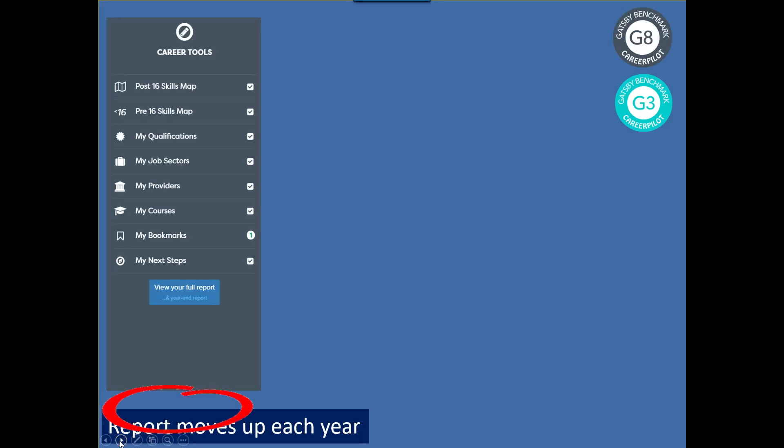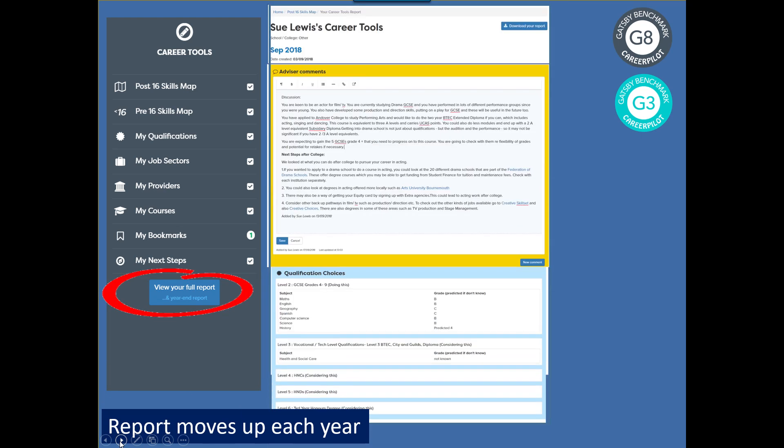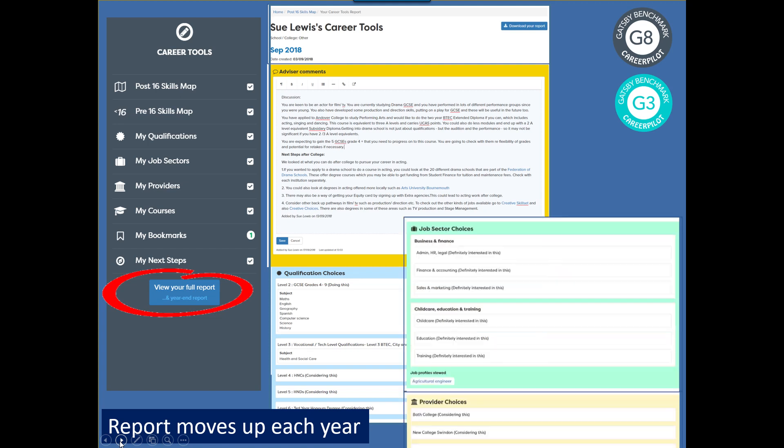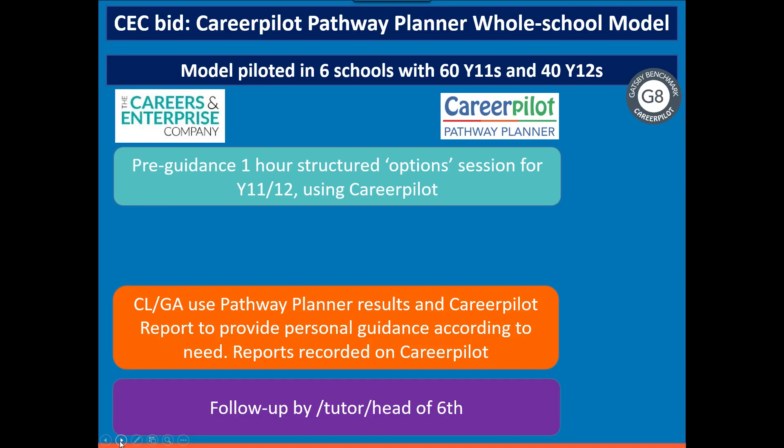The detailed report I mentioned can be used to inform guidance practice — you can look at what students are saying they're interested in and pick up on that in the guidance situation. You can also record your report straight onto Career Pilot so it's visible to the student and anyone else who has access to that student through your school. The student owns the account and can port it to different providers, like a college. Based on all that existing work, we developed the model we proposed to the CEC and were successful in our bid, piloting it with six schools.